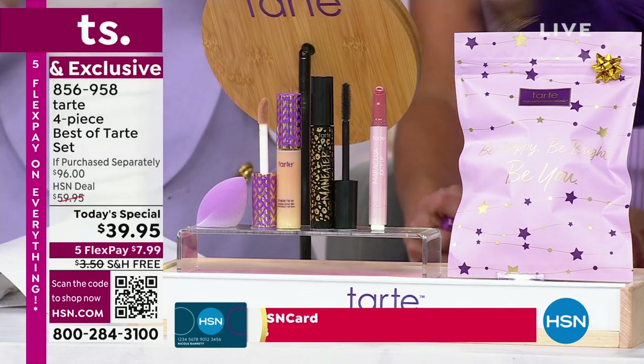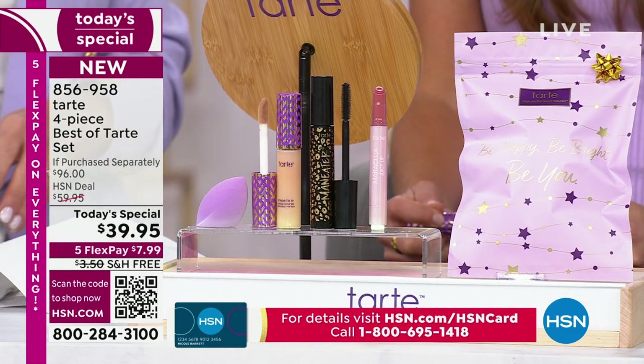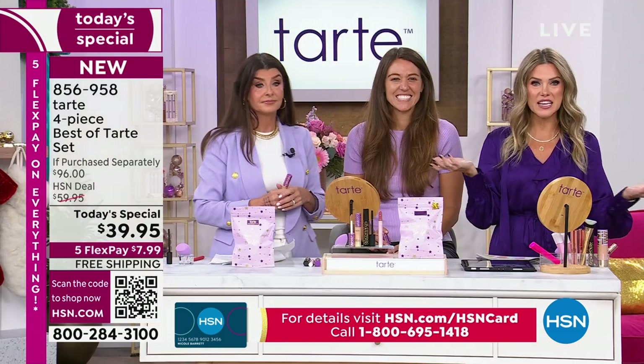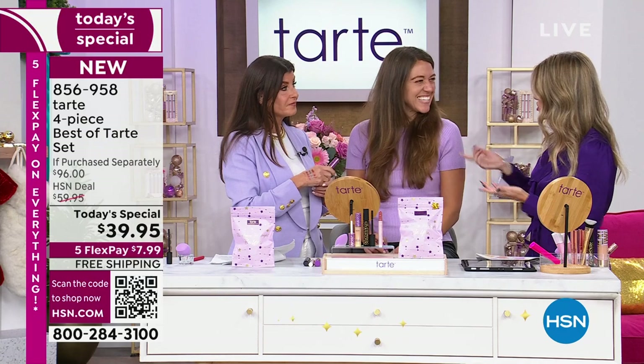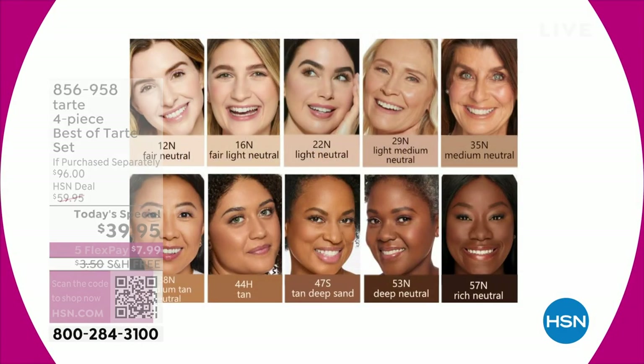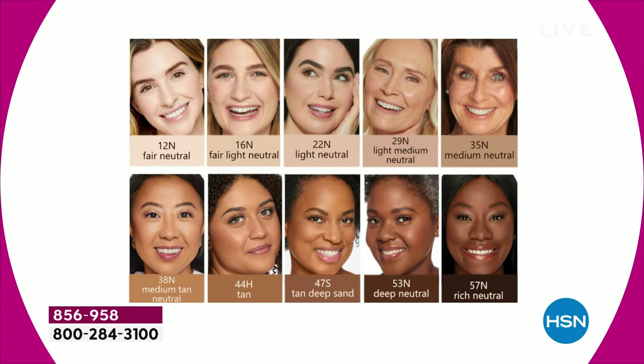We're talking about Shape Tape — don't forget, you can choose one of their incredible shades. Crystal was in light medium, which is actually the same shade that Valerie wears. This is so easy to get. Look at this shade chart — do not stress over it. You are going to find someone who looks like you and choose that shade — it will be easy.